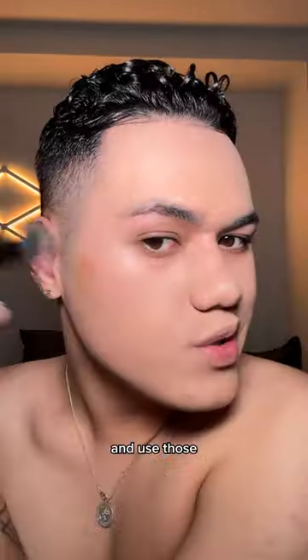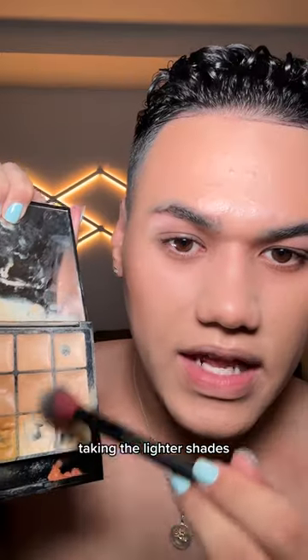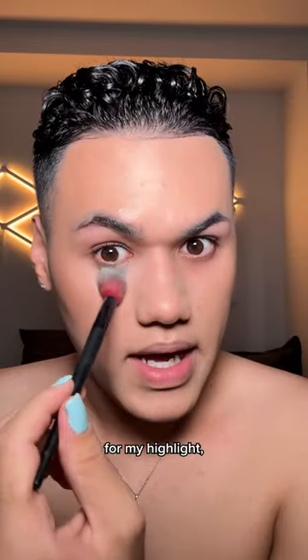I'm gonna pick up some of the warmer shades and use those to start bronzing, especially around that fucking forehead. Taking the lighter shades and using these for my highlight, right there for that spotlight.